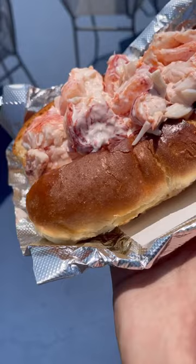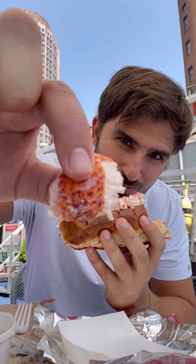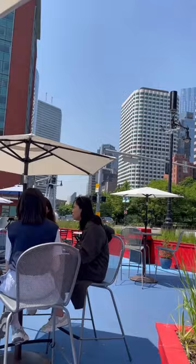But this one had just the perfect amount of mayo, and the lobster was cut into perfect sized chunks. The lobster was just so sweet. Yeah, the price is steep, but sitting outside on a nice day having a clam chowder and lobster roll is worth the price of admission. Follow for more food adventures.